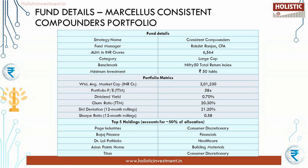An overview of Marcellus Consistent Compounders Portfolio: it invests in a concentrated portfolio of heavily moated companies. They use a two-stage filter approach. In the first stage, they use a filter-based approach to create an investable universe of 25 to 30 stocks. Further, it is screened and filtered using bottom-up research, thereby creating a sustainable portfolio of 10 to 15 stocks. This two-stage filtration can drive healthy earnings growth over long periods.